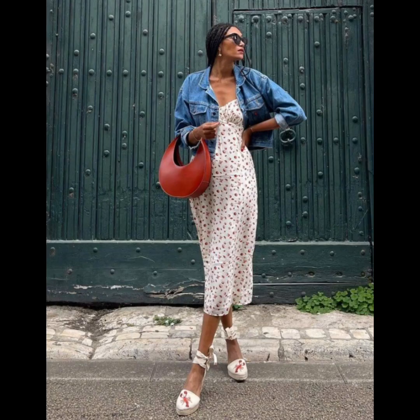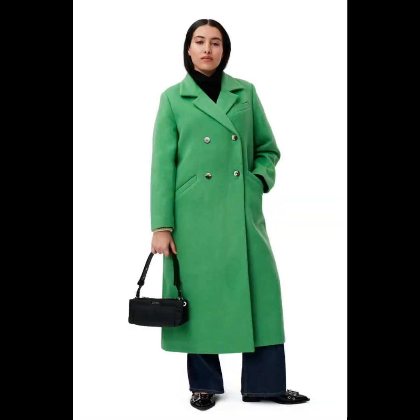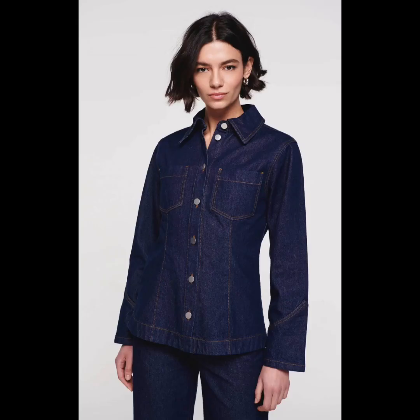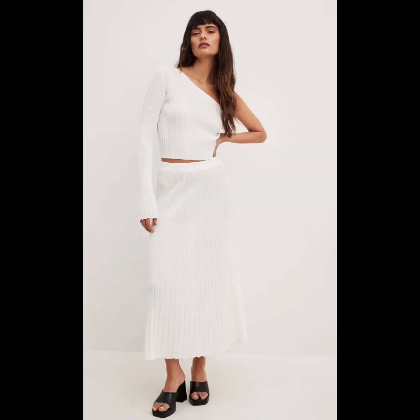A sunny day dress and denim jacket, bold coats and leggings plus boots — denim styles are a staple for any wardrobe, be it a great pair of jeans or a light denim jacket, but the most impactful pairing for spring is a simple combination of the two. Another is stripe knit and jeans plus loafers, and then the fine knitted ribbed flowy skirt.